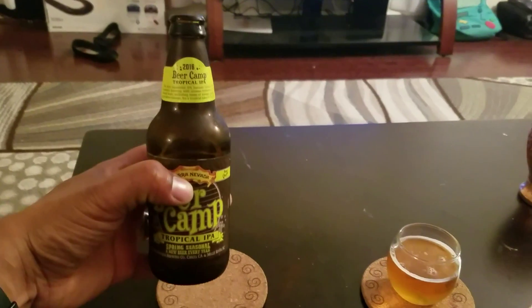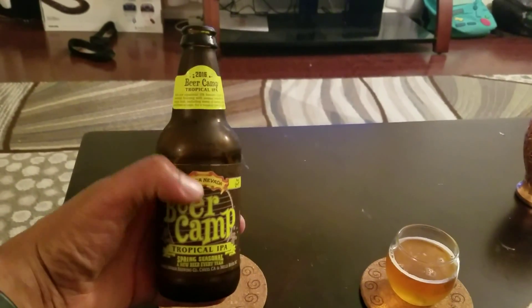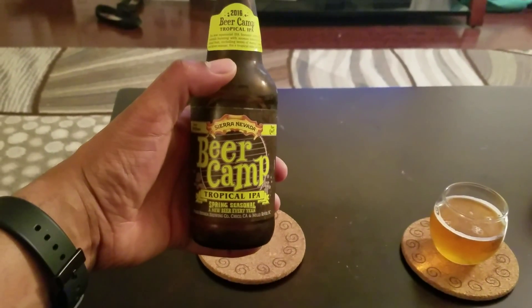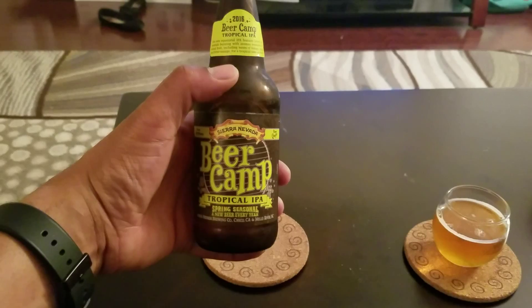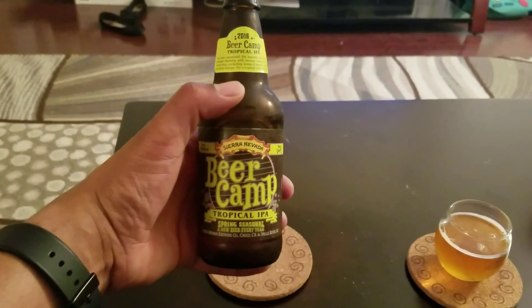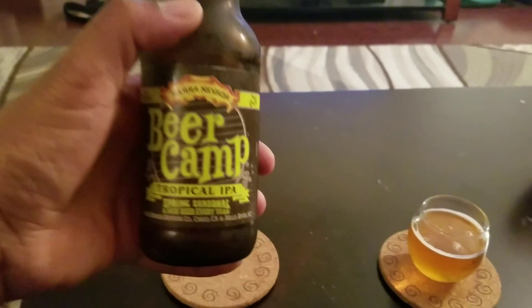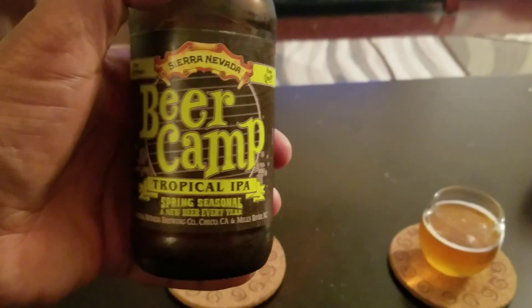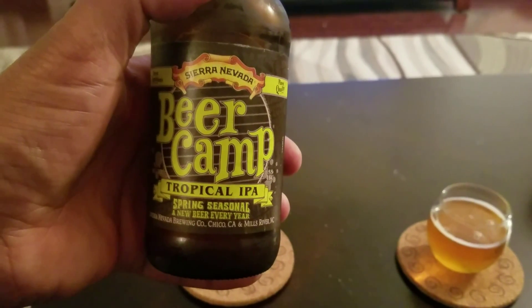Hello, this is D. Bailey and tonight we have another beer review. Tonight we have Beer Camp Tropical IPA and it's by Sierra Nevada. Let's take a look.